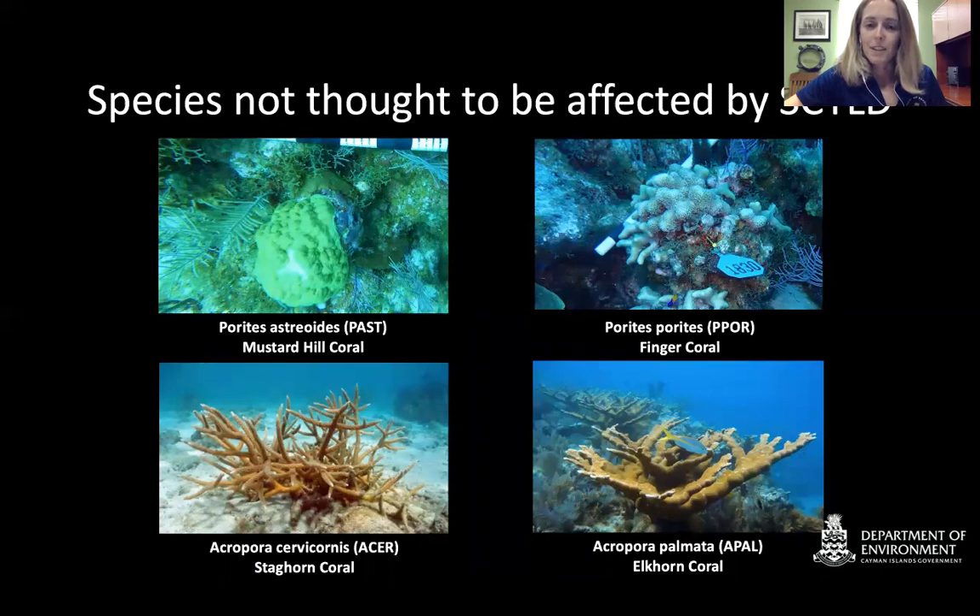There is some hope — some corals do not seem to be affected by SCTLD. Mustard hill coral, finger corals, staghorn and elkhorn coral (Acropora cervicornis and palmata) are not thought to be affected. However, we are noticing some Porites astreoides — the mustard hill coral — showing some kind of disease on our reef recently. We believe it may be linked to SCTLD, but we don't have enough evidence yet to confirm, and only time will tell whether these species succumb to a similar or the same disease.